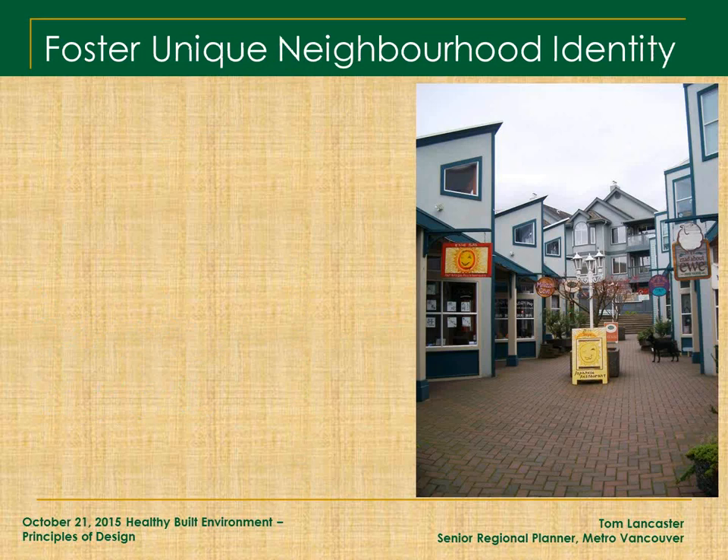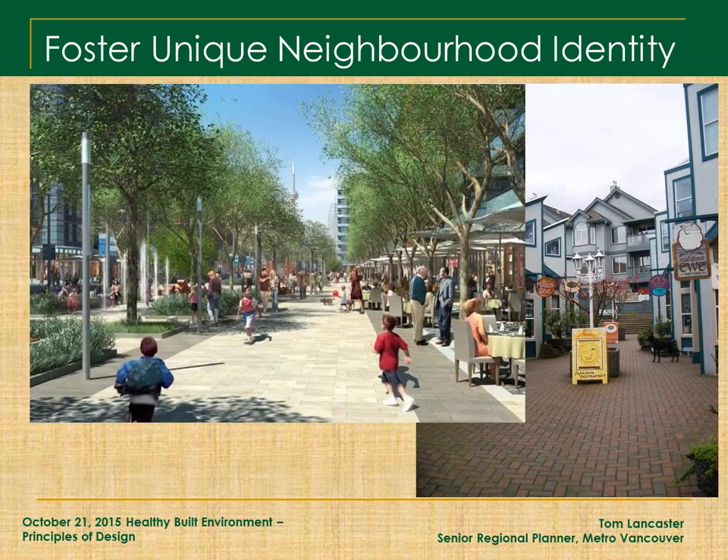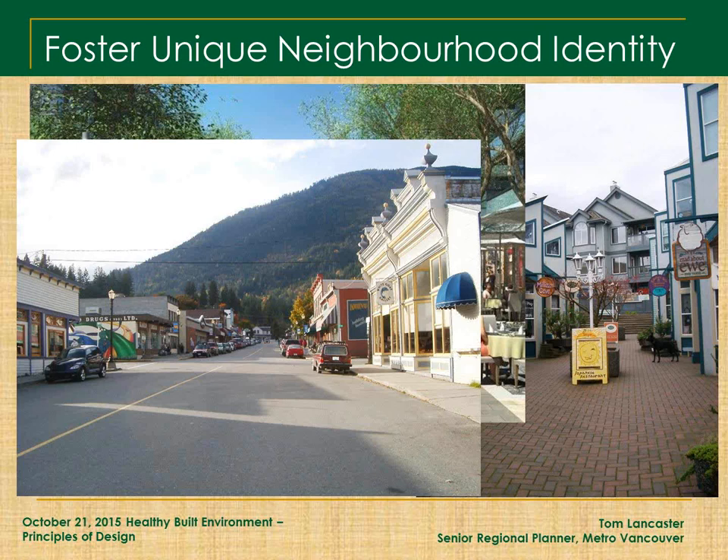Fostering unique neighborhood identity — a lot of these examples are from the Kootenays and from community planning work around BC. The redevelopment of major urban centres is another way of fostering something unique to a place. Caslo in the Kootenays — an historic street, one of my favorites in British Columbia. Because Caslo doesn't have a big box sitting on the edge of town, this main street is actually a vibrant place to be, walk, and have a business. A fantastic example of a unique neighborhood identity in an old main street.